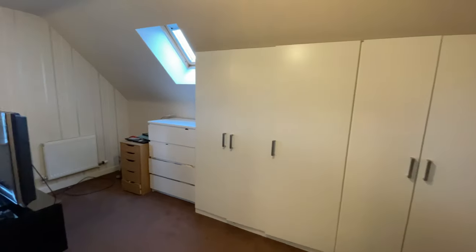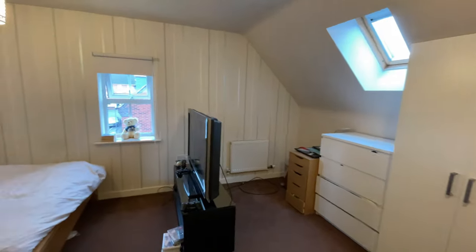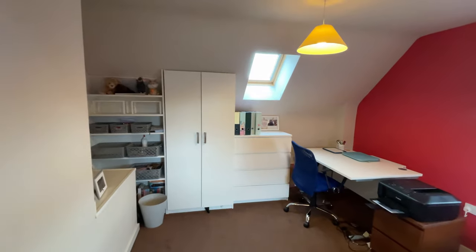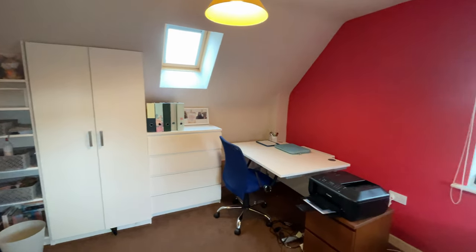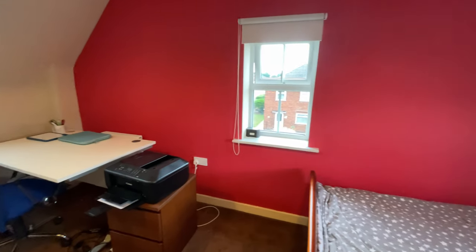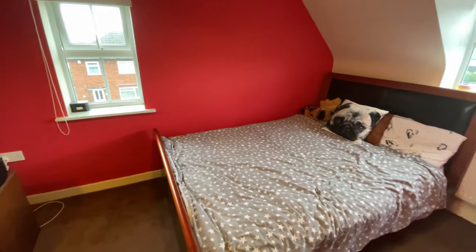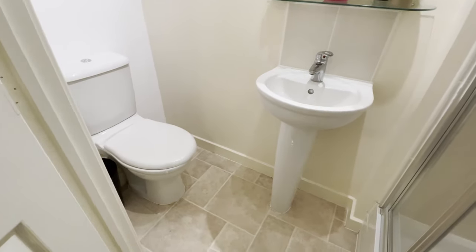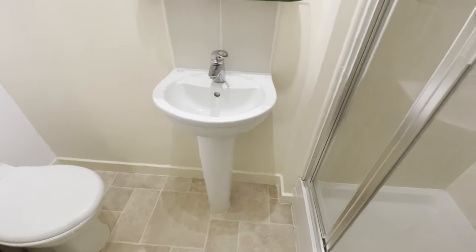Heading up to the second floor, which is home to two again incredibly spacious double bedrooms, along with a third bathroom — another handy bonus for family living.